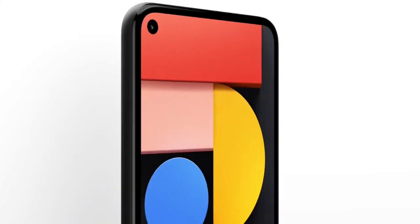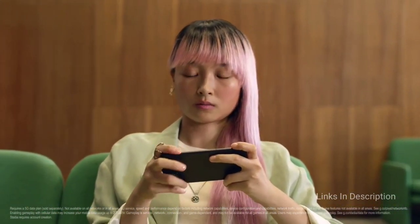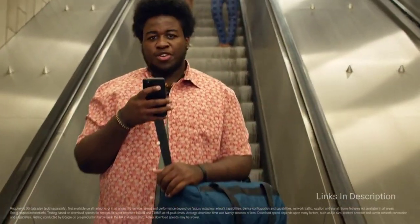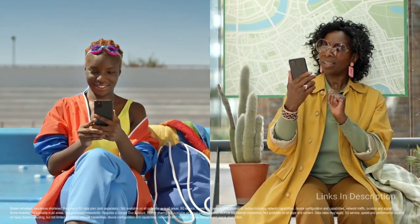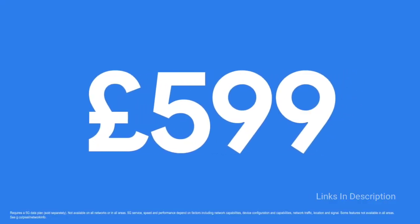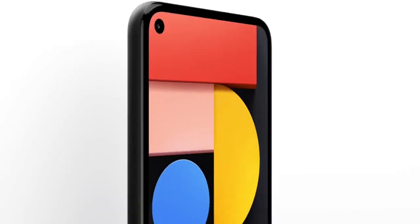Outside of that excellent camera, the Google Pixel 5 actually skips several flagship features. It tops out at 128GB of storage and you get a Snapdragon 765G chipset rather than the Snapdragon 865 or higher. Google's battery weighs in at 4080 mAh, which is not the largest. Buy this phone for its excellent battery life, excellent set of cameras, and wireless charging. The disappointments are there is no telephoto camera and the charging is not the fastest.